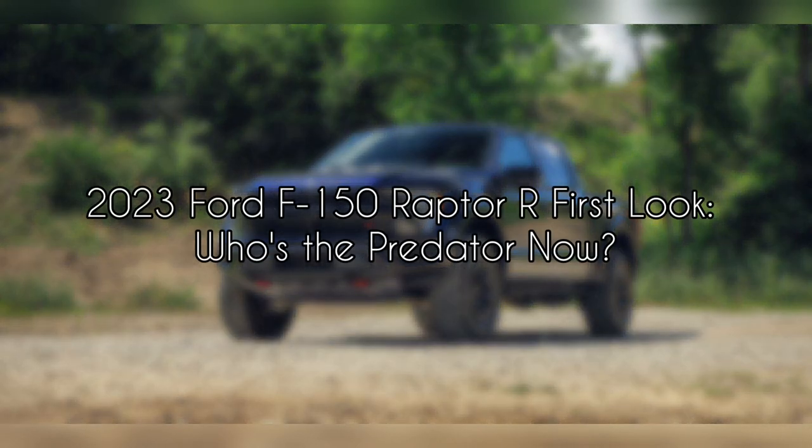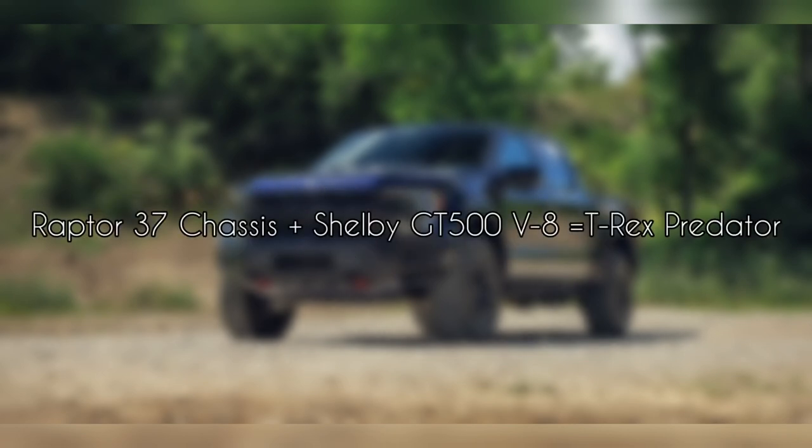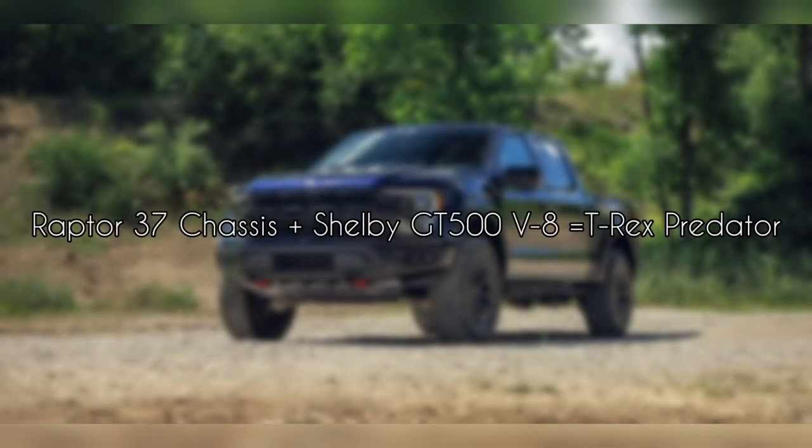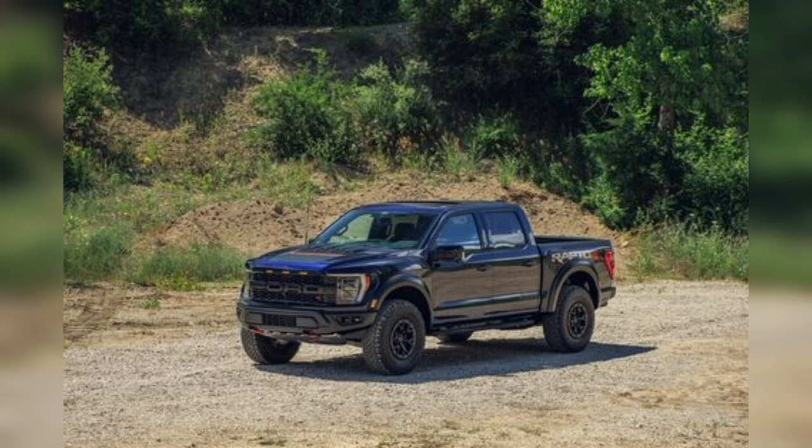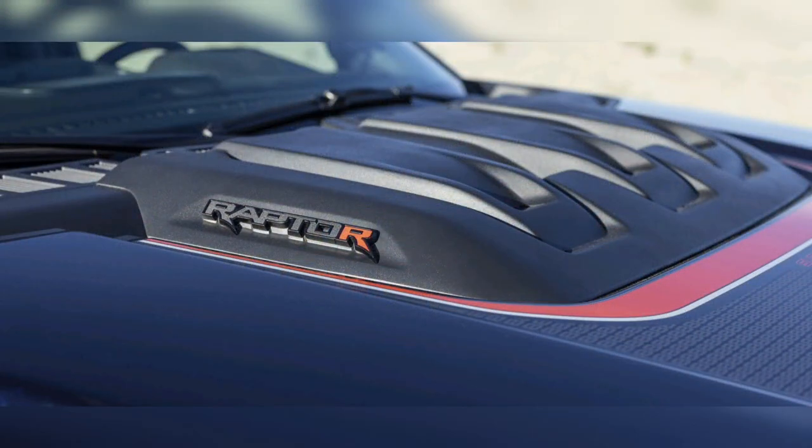2023 Ford F-150 Raptor — Our First Look. Who's the Predator Now? Stellan Tai's love of Easter eggs compelled designers of the Ram 1500 TRX to include a graphic of a giant Tyrannosaurus Rex chasing a comparatively tiny Velociraptor in the center console, with a more graphic image of a Raptor being chomped by a T-Rex under the hood. That Hellcat-powered Desert Destroyer clearly caught Ford, which invented the factory Baja Racer category with its F-150 Raptor, flat-footed.